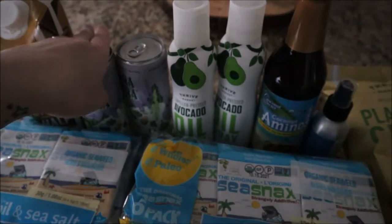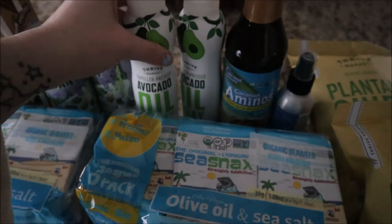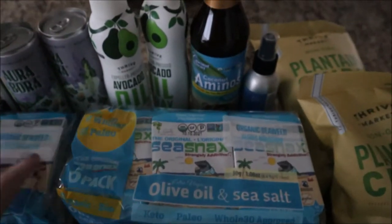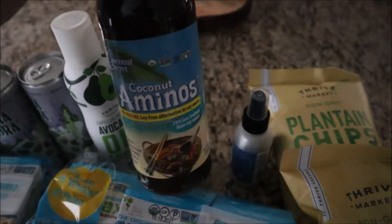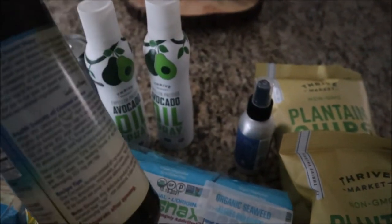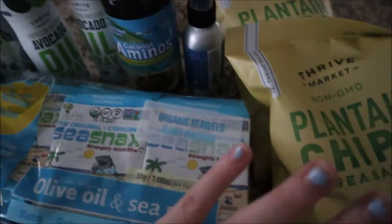I got two of these avocado oil sprays — you have to spend a minimum of $35 to get free shipping, so this is something I know we'll use. I got two packs of the seaweed snacks since I know we'll go through those. I also got a big bottle of coconut aminos — the reason I actually placed my order — because I'm trying to use coconut aminos instead of soy sauce and I couldn't find it at Walmart recently.